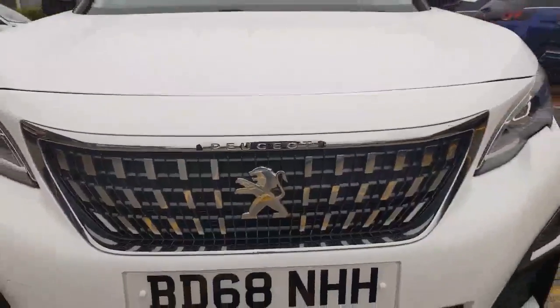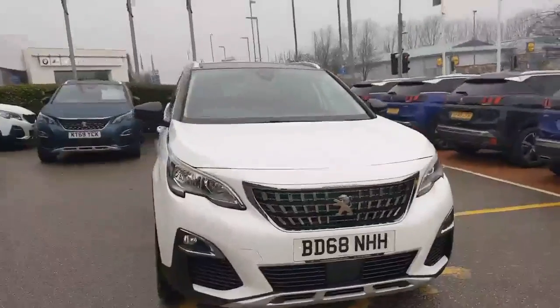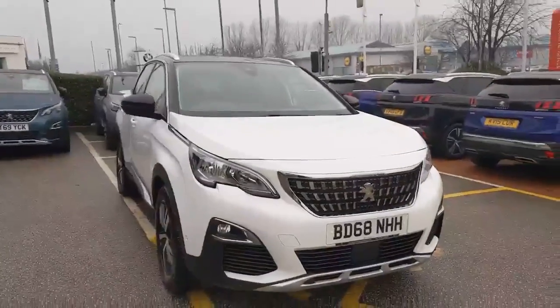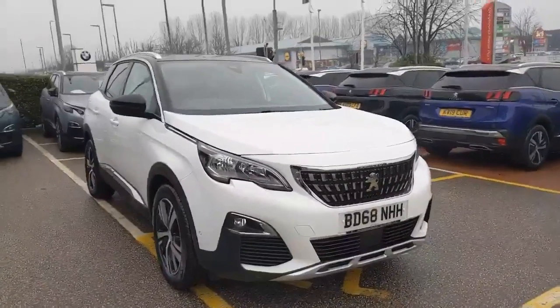Hi and welcome to Swan's Way, Chester Peugeot. My name is Elliot and I'm happy to introduce this beautiful Peugeot 3008 SUV. This is the Allure model, it's the 1.5 Blue HDI engine and it's the 130 brake horsepower.